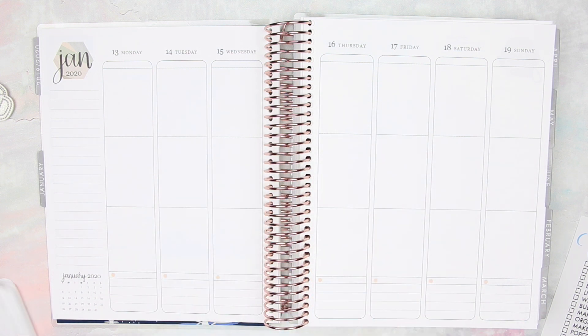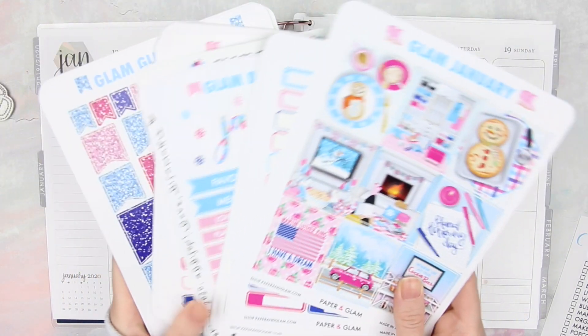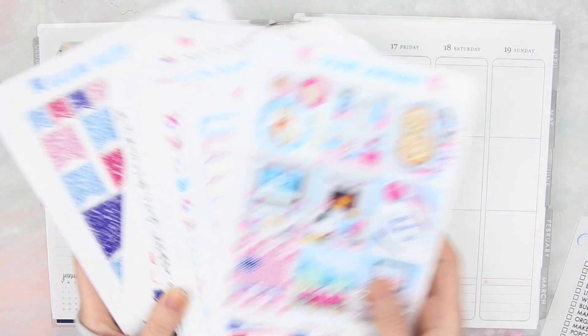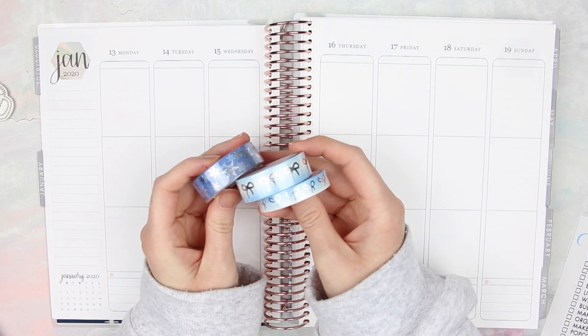Hey guys, welcome back to my channel and welcome to this week's plan with me video. This week we are planning January 13th through the 19th. I pulled out my Paper and Glam stickers and also some washi tape from Simply Gilded.